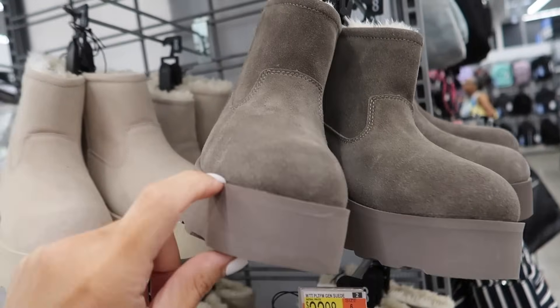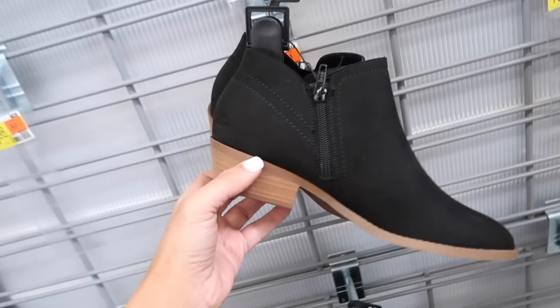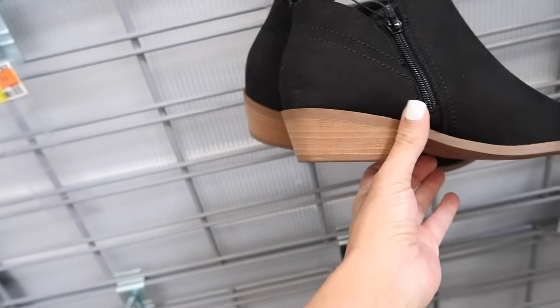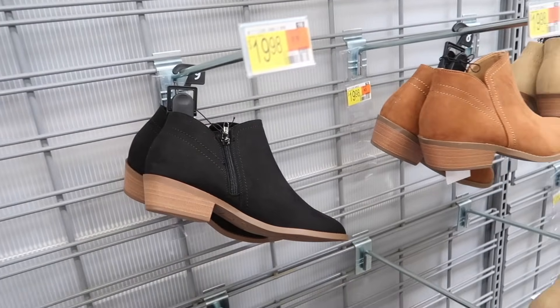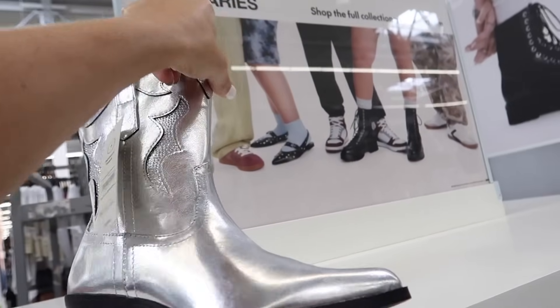New ankle booties from Time and True — these have the pointed toe, little chunky heel, not too high, with a zip. These come lower — I remember last year they had them a little higher. They come in black, cognac, and beige, and they're $19.98.